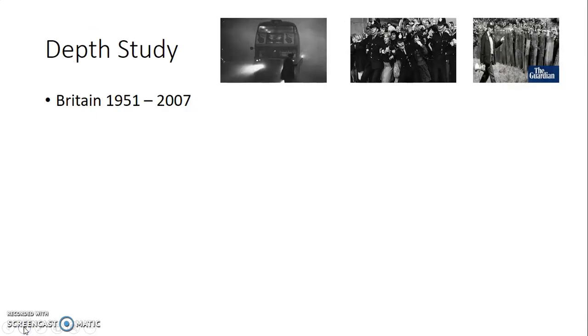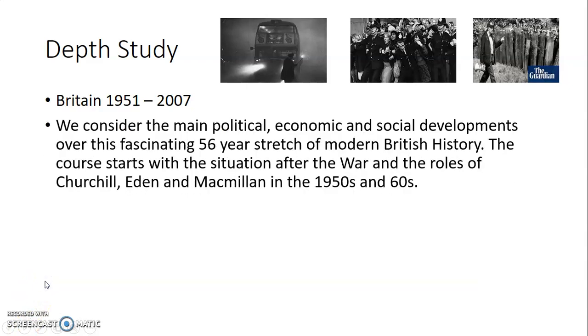The Depth Study covers Britain 1951 to 2007. Most of your family members, and plenty of people in school, have lived through this time period and know a bit about it. We consider the main political, economic, and social developments over what I think is a fascinating 50 to 60-year stretch of modern British history.